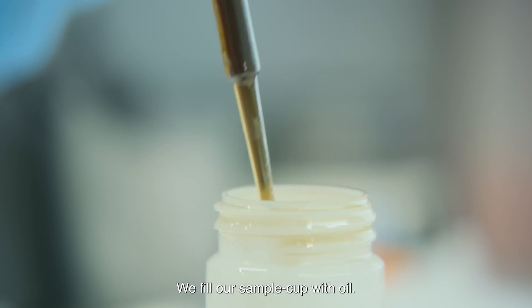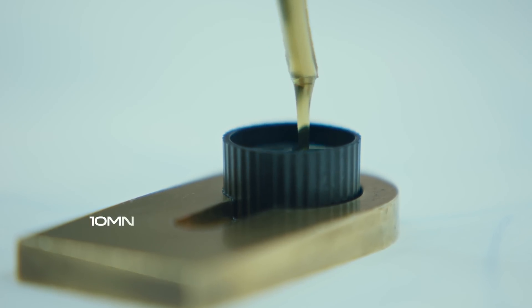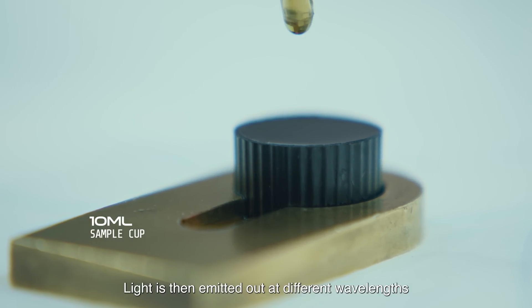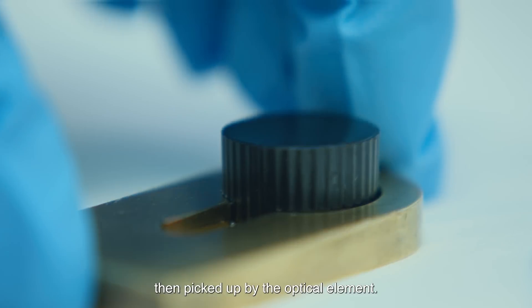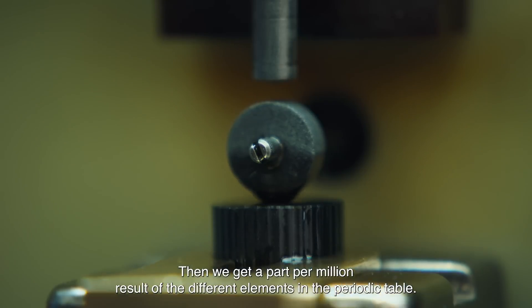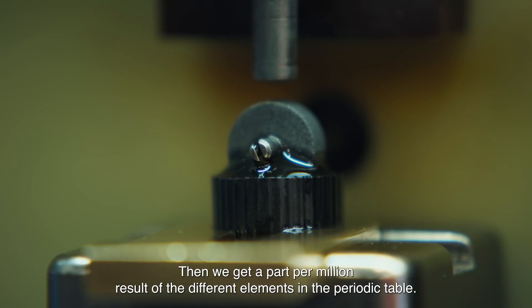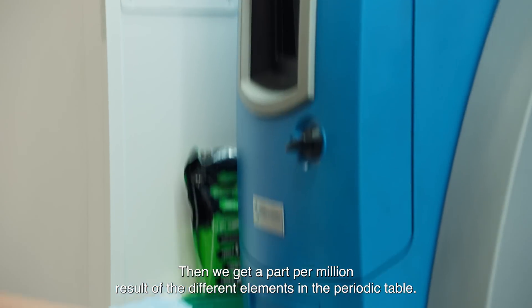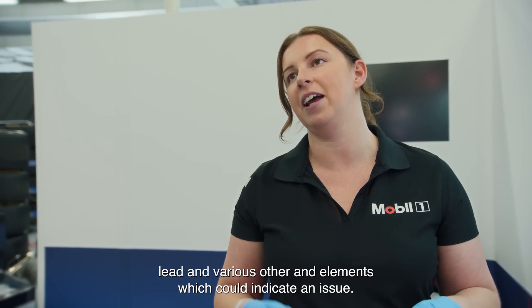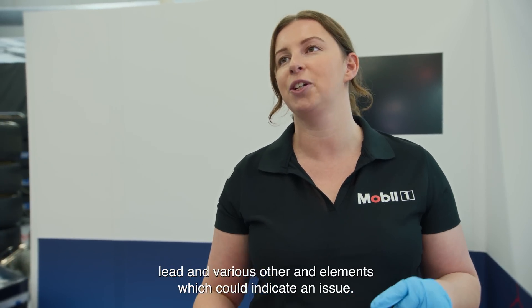We fill our sample cup with oil. Light is then emitted out at different wavelengths, then picked up by the optical element, and we get a parts-per-million result of the different elements in the periodic table. Certain elements that we are concerned about are aluminium, titanium, lead, and various other elements which could indicate an issue.